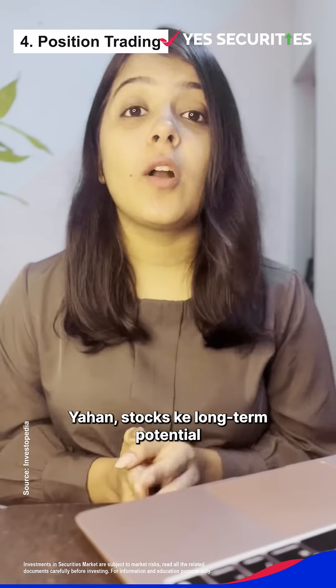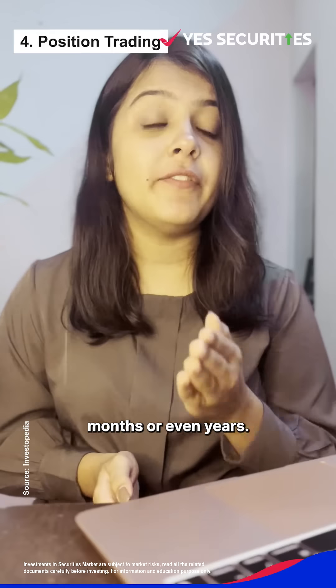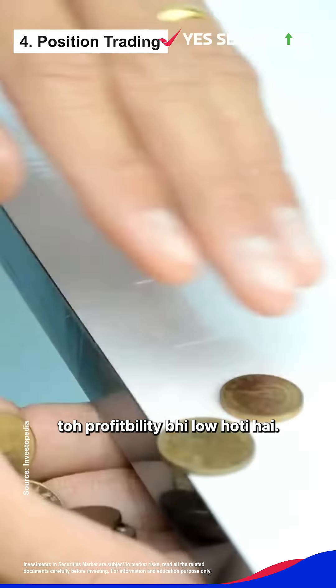Fourth, position trading. Here you hold stocks for long-term potential for a few days or months. And because the risk is low, the profitability is also low.